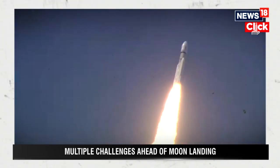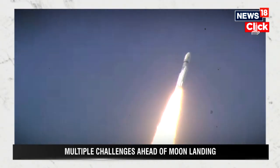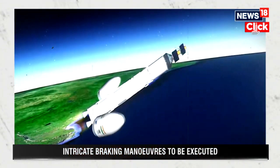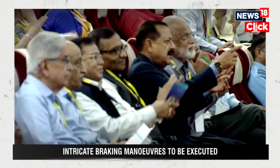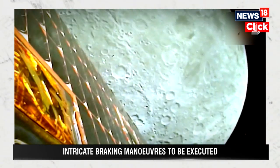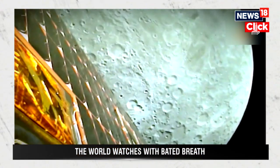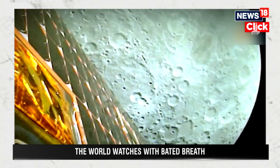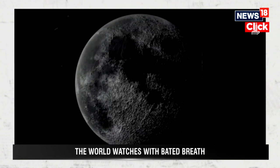The rover weighs 26 kg and has a mission life of one lunar day, equivalent to 14 Earth days. One of the experiments will be the spectropolarimetry of habitable planet Earth — the idea is to look for changes that a life-supporting atmosphere makes to the starlight passing through it. The moon is expected to be a thousand times calmer than the Earth. Another experiment is to detect and study lunar quakes, which are essentially rumblings under the surface of the moon.